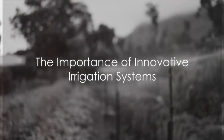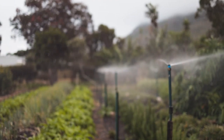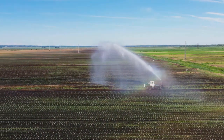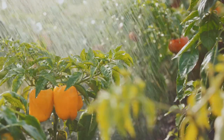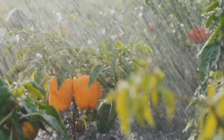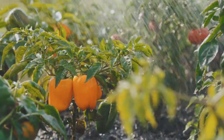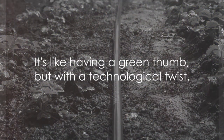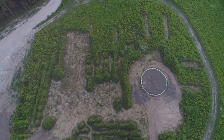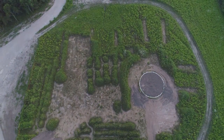Have you ever pondered on the importance of innovative irrigation systems in maintaining a lush and thriving garden? These ingenious systems are game changers, playing a crucial role in conserving water, fostering plant health, and bolstering environmental sustainability. They take the labor out of labor of love, making gardening not just a breeze, but more efficient too. It's like having a green thumb, but with a technological twist. Understanding the value of innovative irrigation systems is the first step towards transforming your garden into a green paradise.